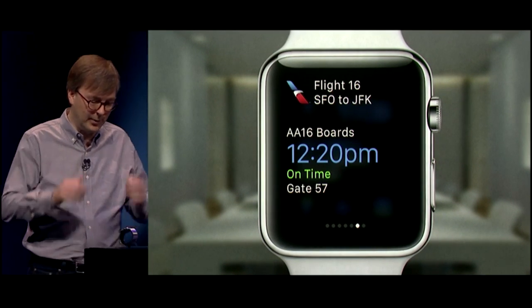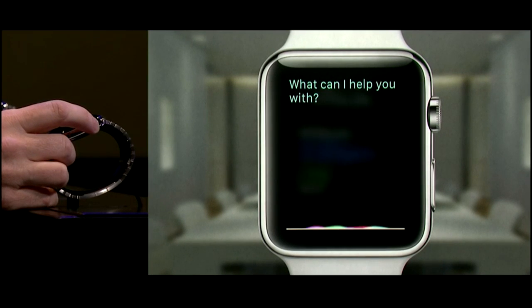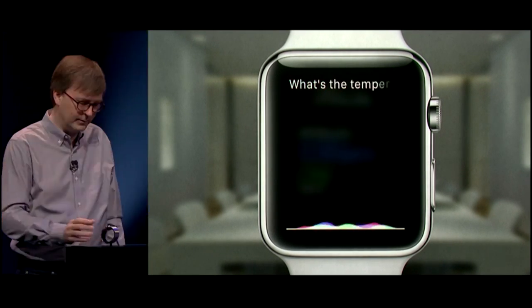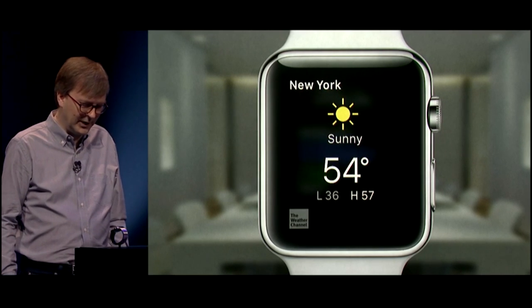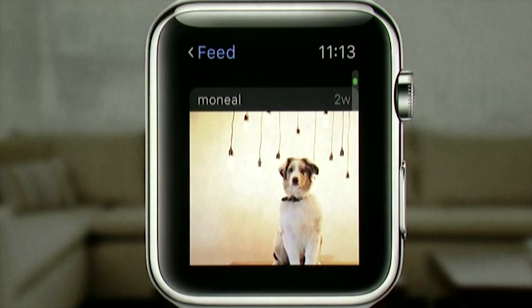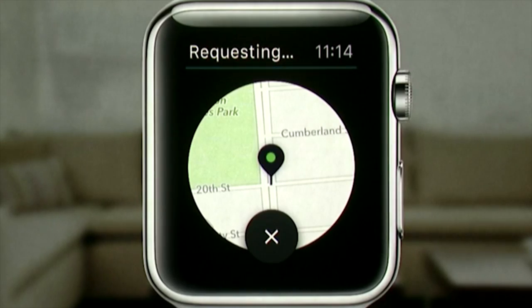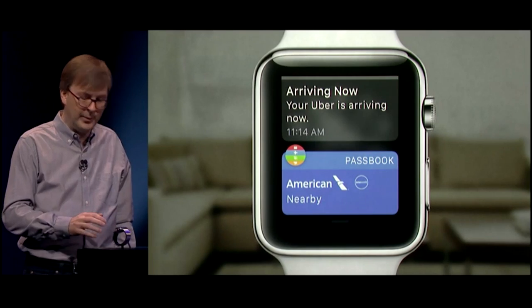For example, I might be going to New York pretty soon and I can see my departure information here. I'm going to ask Siri: what's the temperature in New York? It's getting warmer there. You can get notifications while at home or incoming photos from friends.